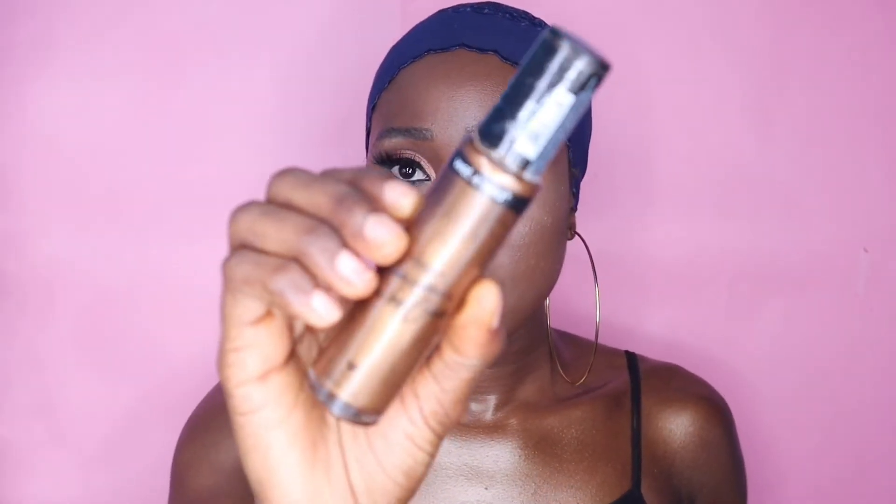It's their Mega Glow Body Luminizer, and I have it in the shade Invested in Bronze. I'm just going to include it in the clip so you guys can see. This is what this one looks like.